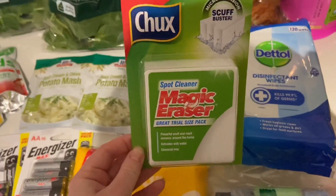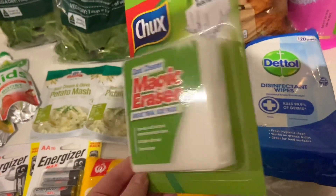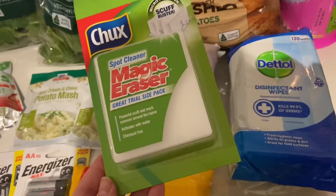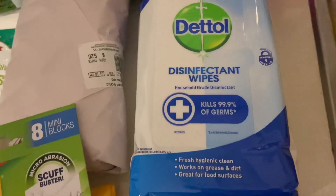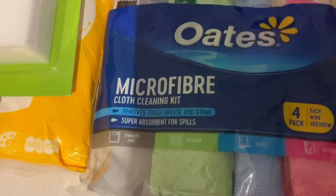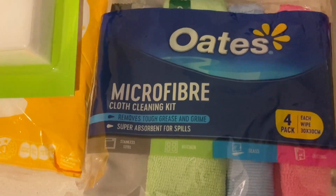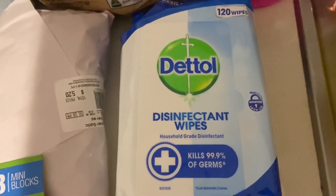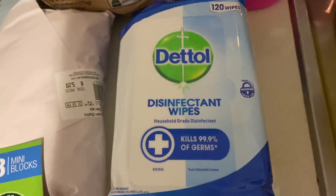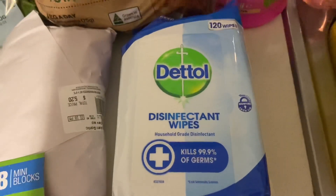I grabbed another packet of magic erasers — my favorite — and I always like to keep a huge stock on hand. These were half price again at $2. I also grabbed a packet of Dettol disinfectant wipes. I refuse to use microfiber cloths on the toilet, so I use these to clean it and dispose of them straight after. I also use them to wipe down the bench. They were $5 for a 120 pack.